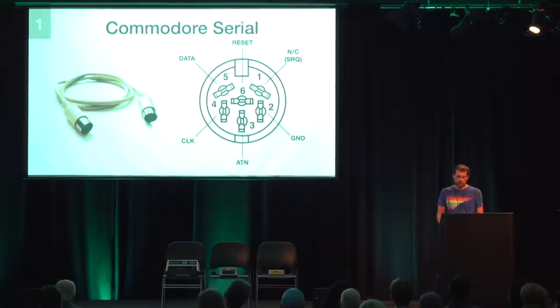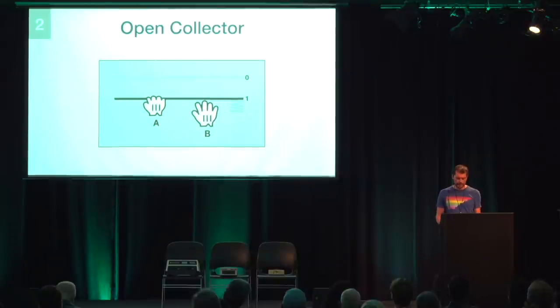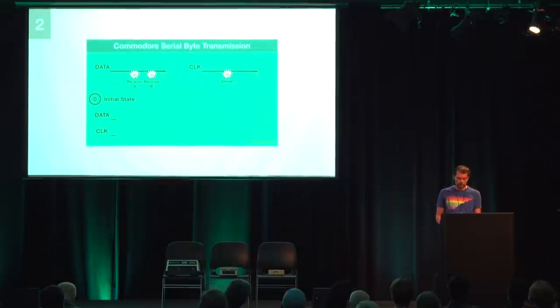Now let's look at how data is transmitted over this cable — layer two of the protocol stack. All data lines on the bus are open collector. The line will be one if one or more nodes pull the line to one; it is only zero if all nodes release the line. The protocol starts with a sender holding the clock line and all receivers holding the data line. As soon as the sender has data to send, it releases the clock line, signaling data is available. Once the receivers are done with whatever task they had, they release the data line to signal readiness. Only when all receivers release data does the line change to logical zero.